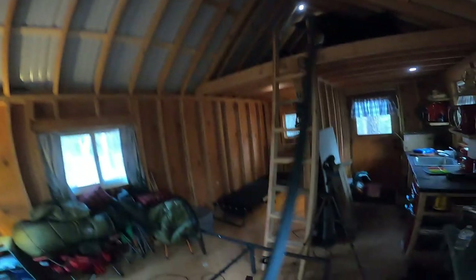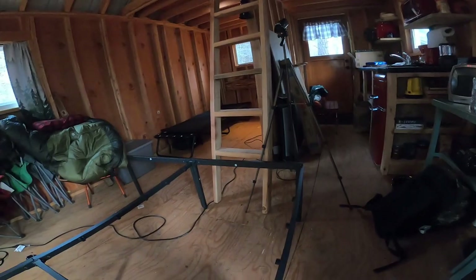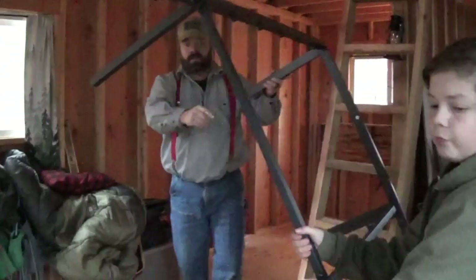Why didn't I build a bed? Well, it's going in such a tight space. I thought the headboard was going to be the thing I built. I will say this thing does not squeak, it doesn't rattle — it is stout.